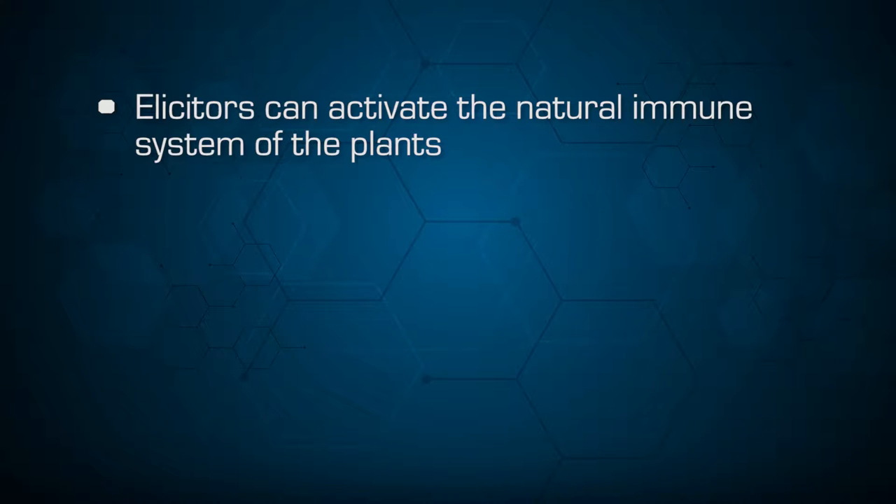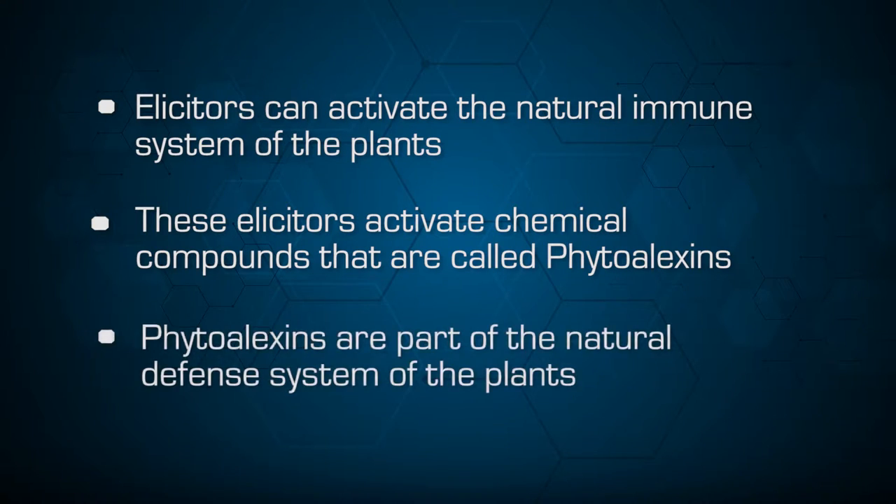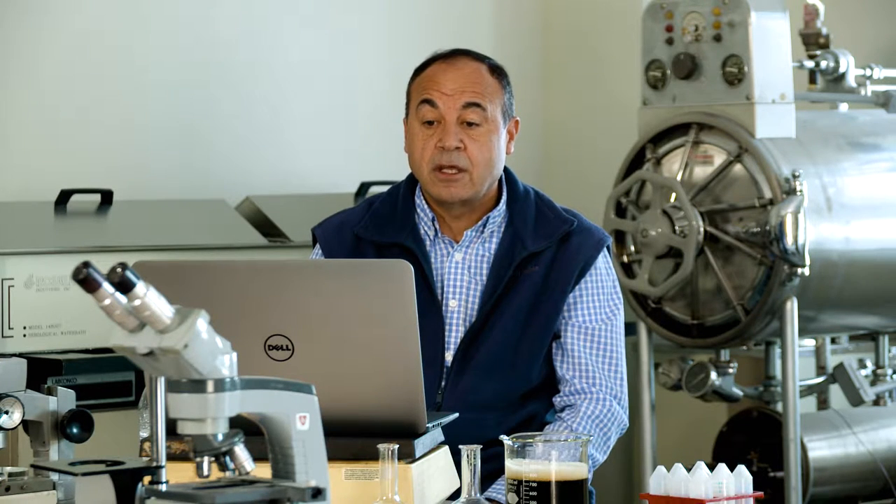Scientists have discovered that there are certain biochemical compounds called elicitors that can activate the natural immune system of the plants. These elicitors activate chemical compounds called phytoalexins. These phytoalexins are part of the defense system of the plant — they are low molecular weight compounds synthesized by the plants in response to an infection, insect injury, or stress.